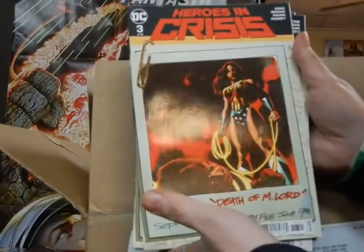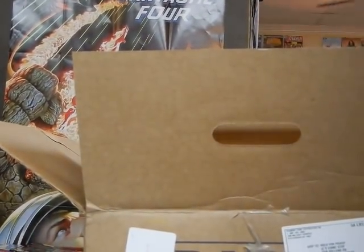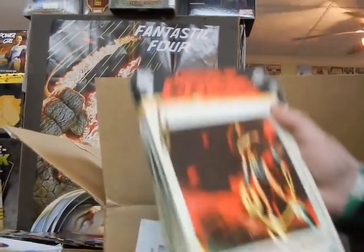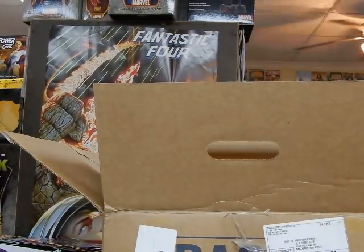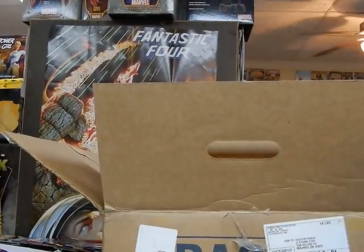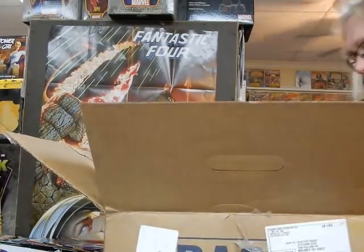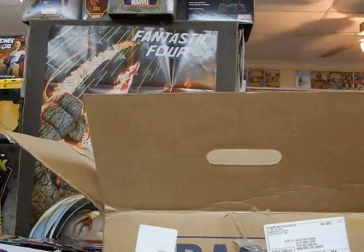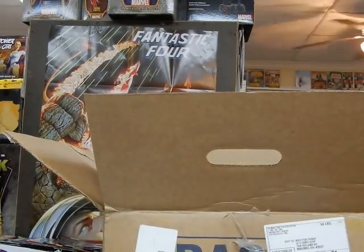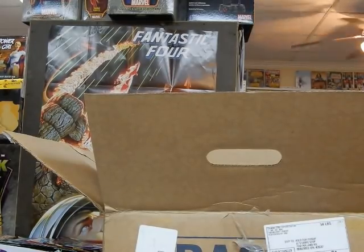This is the variant cover to Heroes in Crisis. Really enjoyed Heroes in Crisis — I think it's probably one of the best books being published right now. We'll see one of the other really great books next week with Doomsday Clock, which was supposed to be out this week but unfortunately got pushed back.